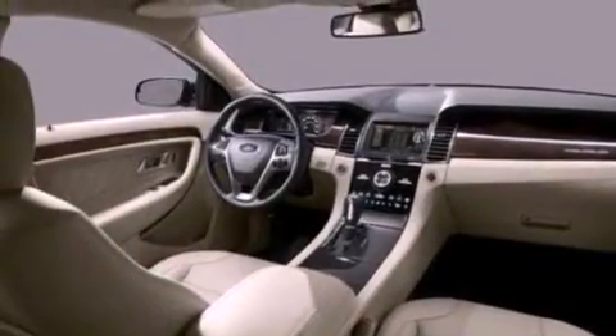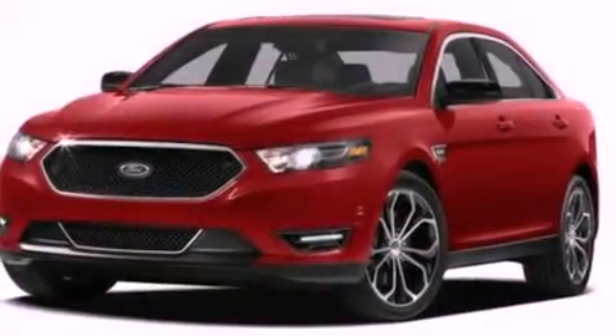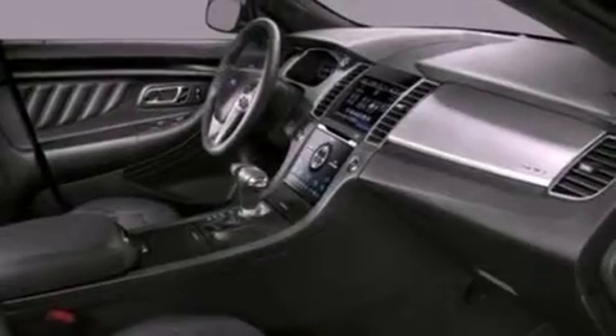The following features are also included: air conditioning with automatic climate control, a split folding rear seat, cruise control, a six-speaker audio system, a leather-wrapped steering wheel, and a four-wheel independent suspension.